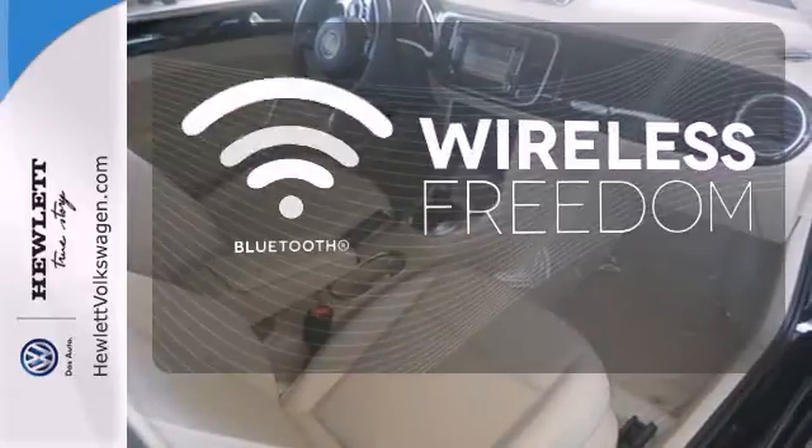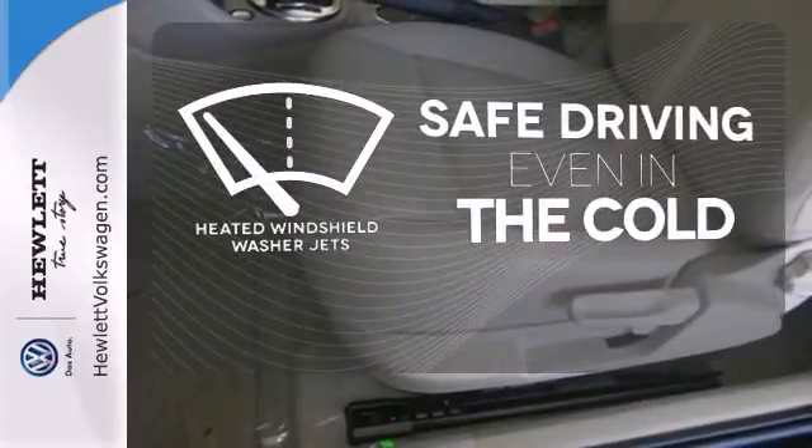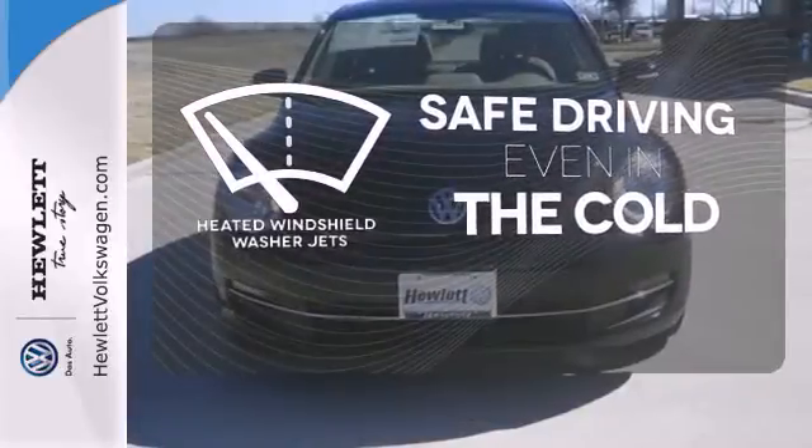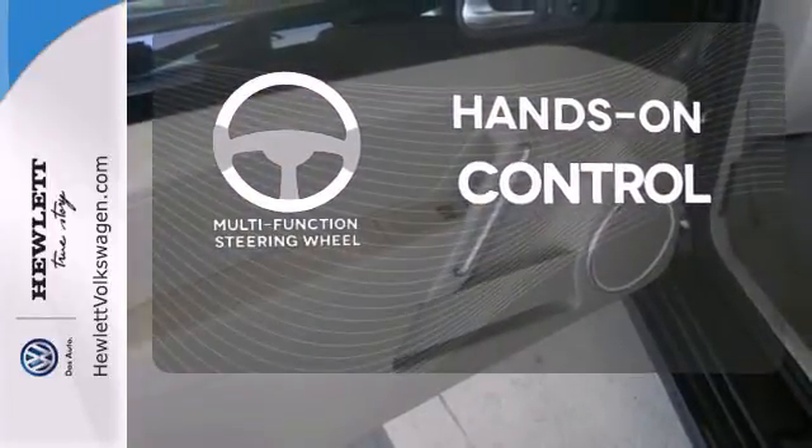You don't have to put your life on hold when you have Bluetooth. Driving in cold weather is a little safer with the heated windshield washer jets. The multifunction steering wheel helps keep your eyes on the road and your hands on the wheel.